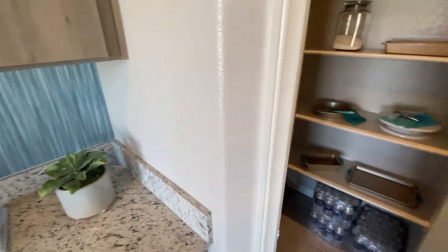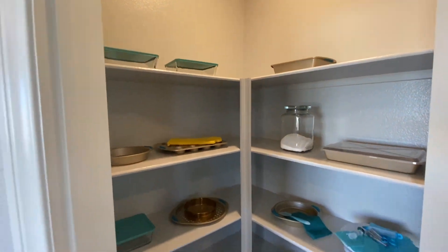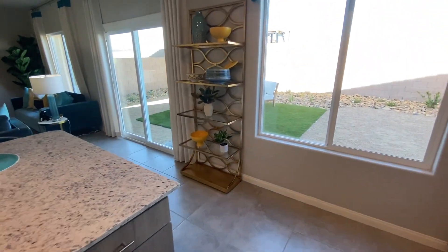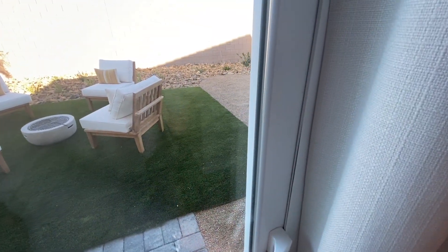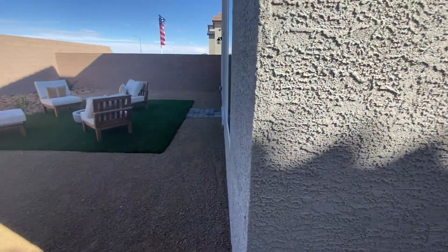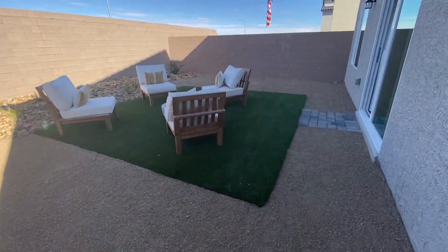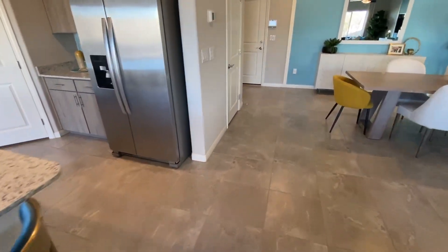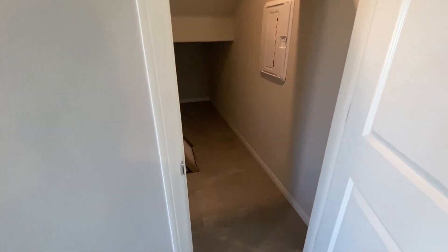You've got your pantry — sort of like a walk-in, pretty spacious. Before heading upstairs, let's take a look at the backyard. All of the lots in this community are pretty similar in size. Here on the side gate — pretty good size for the lot and the backyard.